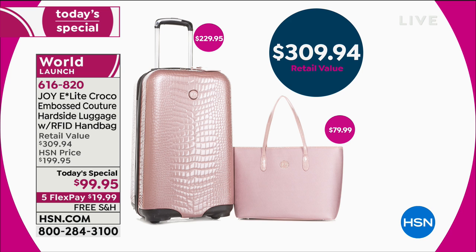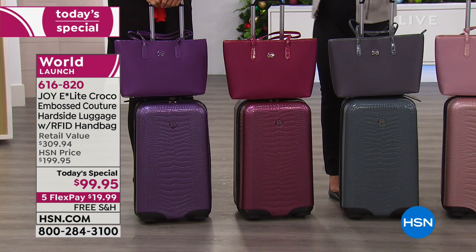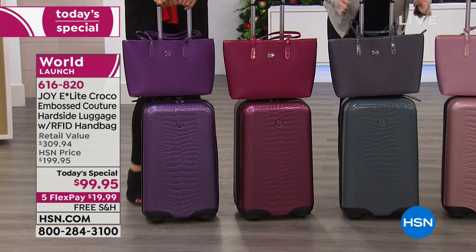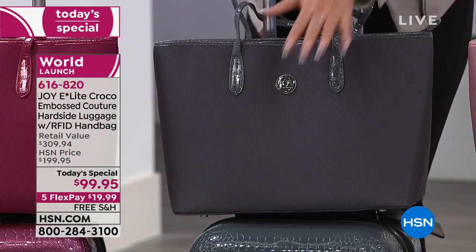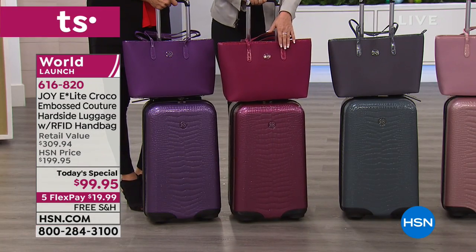You're getting both pieces for under $100 today. Today is your day — $99.95. Free shipping and handling for as many pieces or sets as you'd like. If you want the big XL to match, those are still available but only about 100 left in the red. So this is one payment. If you want this luggage now — it's a 23-inch medium dresser carry-on and you're getting the handbag with it. Platinum gray and then the cabernet.